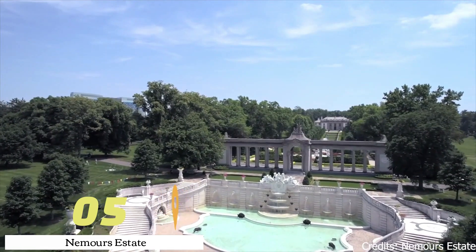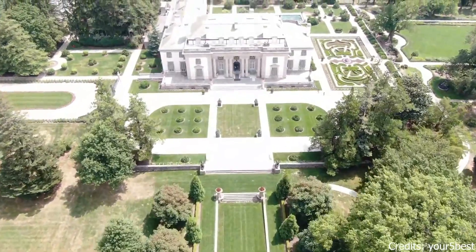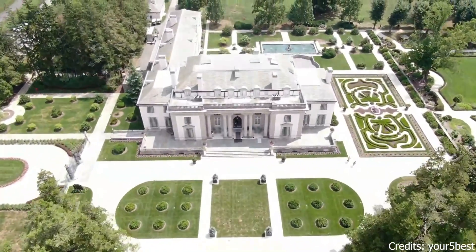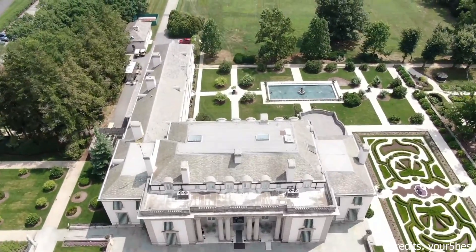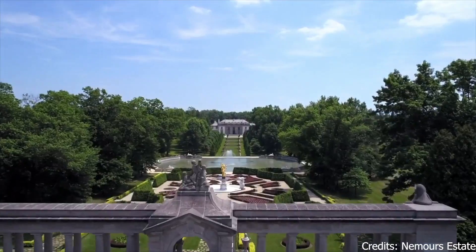At number five, we have the Nemours Estate. Once the home of Alfred DuPont, this estate now serves as a public museum. Visitors can explore the lavish house, stroll through the stunning gardens, and learn about the life and times of one of Delaware's most influential figures.